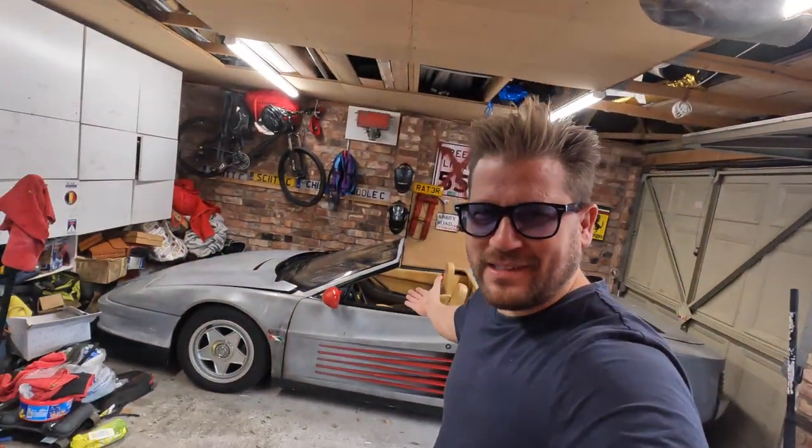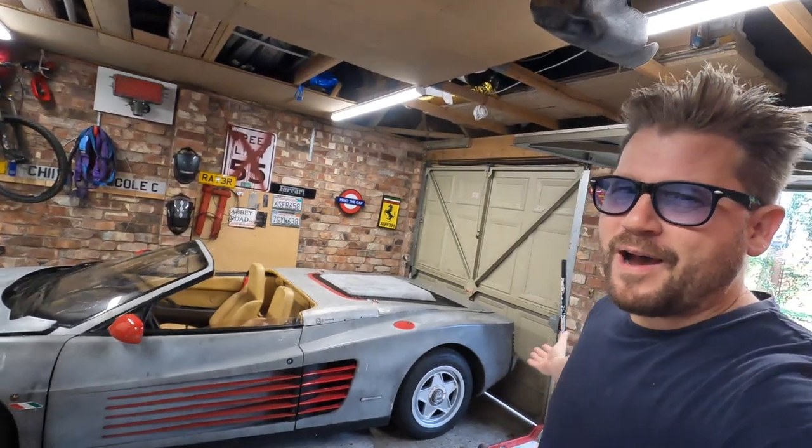Ferrari only ever built one official Testarossa Spider at factory, which I'll show you in just a second. But right now, the question on my mind is: could this £16,000 ratty Testarossa Spider of mine ever be worth anywhere close to a million? Let's grab a cup of tea and find out.